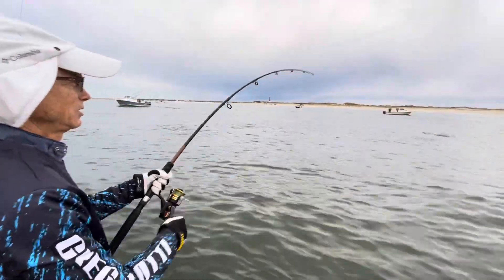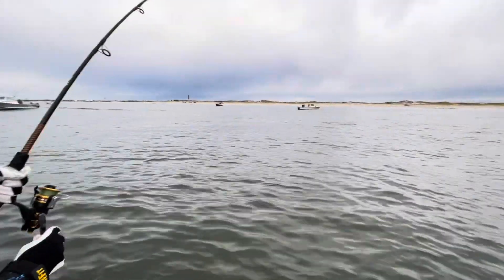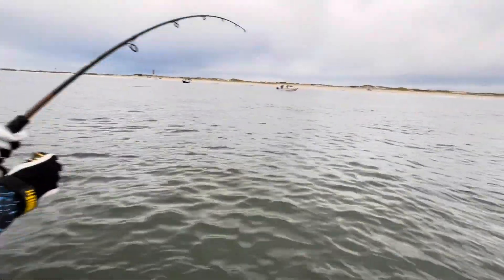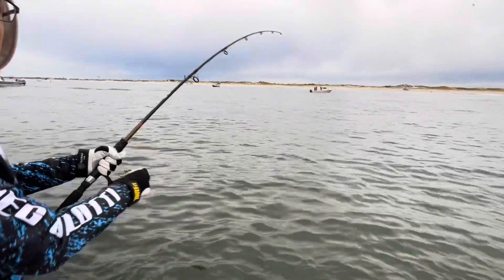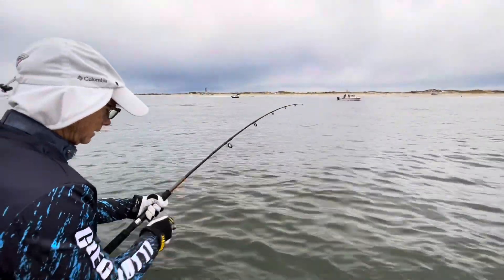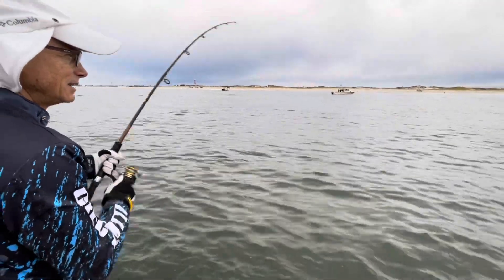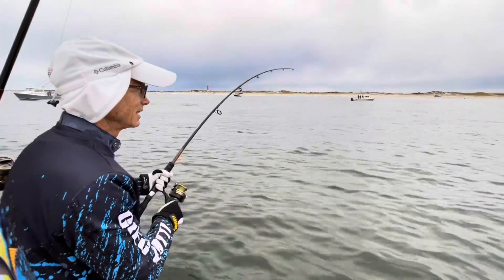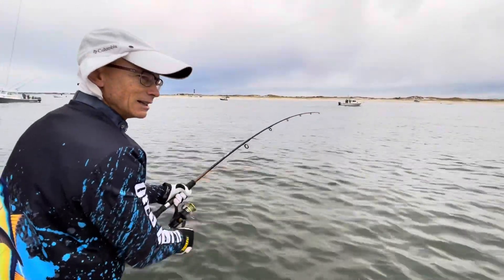Crazy amount of bunker showing up here. I don't think that's the one I have though — I think that's another one. Watching those other two rods — I got my eye on them. We'll worry about those after we get this one in.